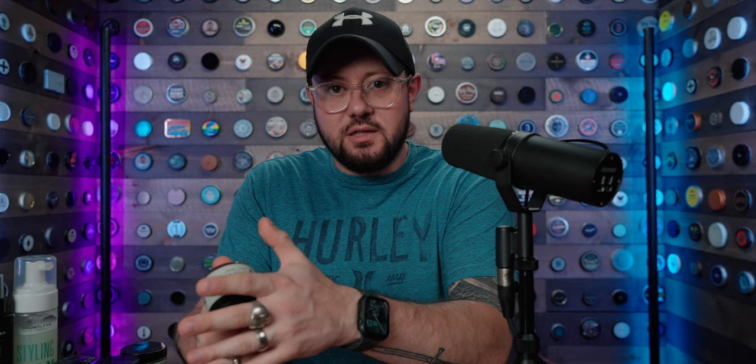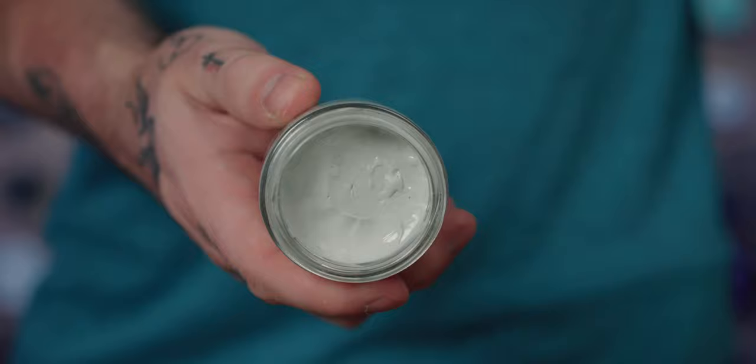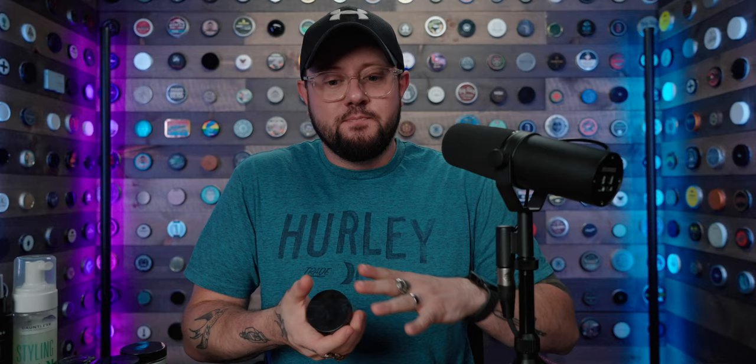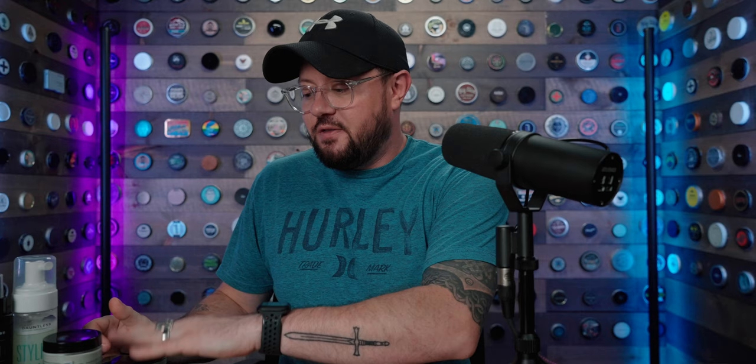The matte paste is one you guys are familiar with. We kept the hold strength as firm, kept the matte finish, did the beeswax-to-rice-bran update. It's still got that nice textured, dry finish in the hair that people loved about the matte paste — just a little slicker and creamier from the rice bran. I think you guys will find the biggest update being in usability and application.